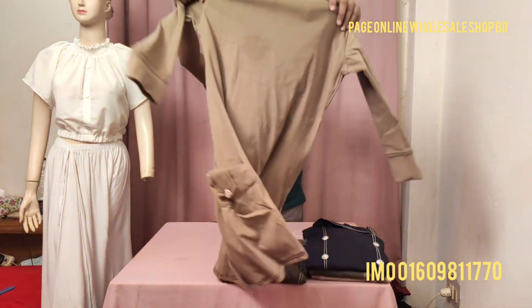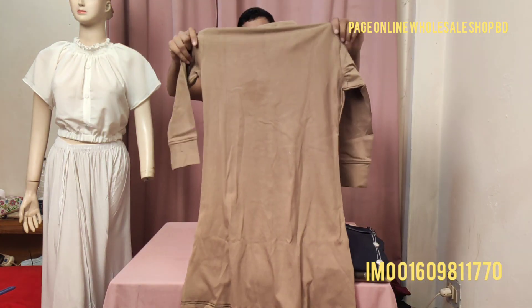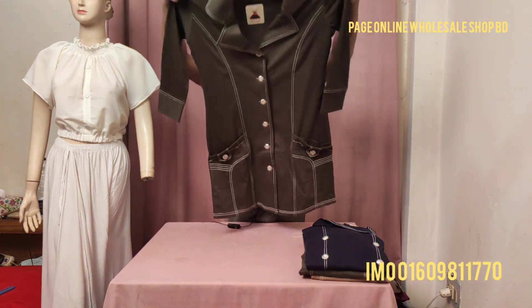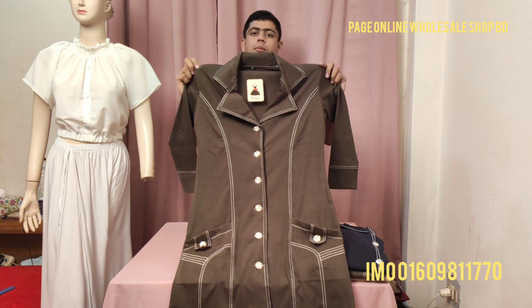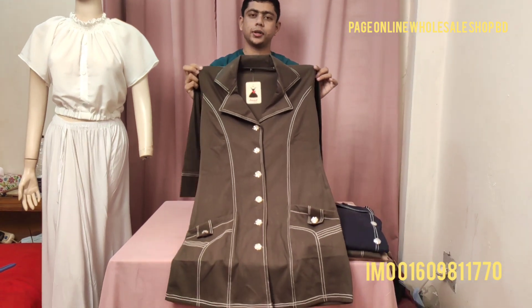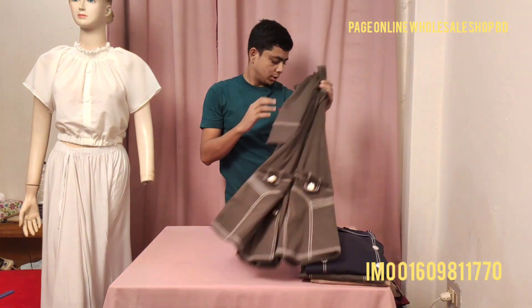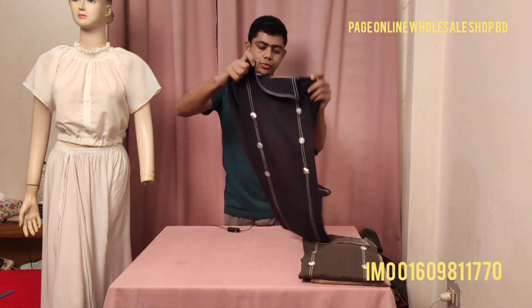This includes high-quality fabrics and make. This is the design. The color is unique and special. It is a cute, stylish jacket with a unique color overall.